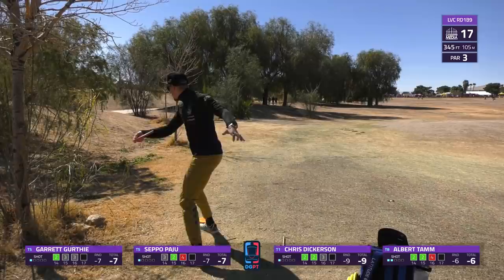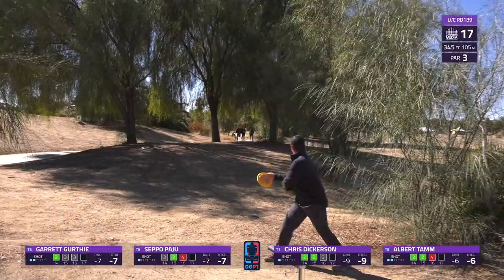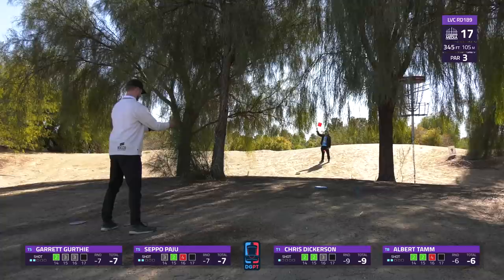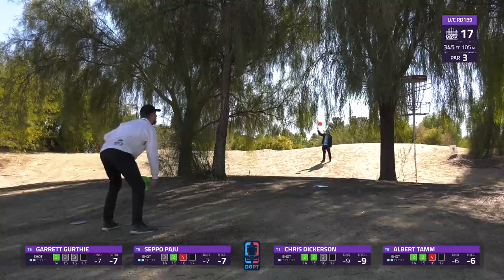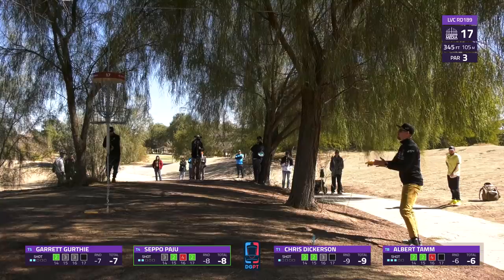That's the scary spot to be - he's putting straight towards the OB and doesn't have much of a backstop. This needs to sit down. It feels like that basket is the perfect height where if you put a disc with speed and the trajectory is just a little bit off, it has the exact distance on the back side to find the out of bounds. Garrett taps the chain, exclaiming he did hit chains on his upshot there. And a great bounce back from Seppo getting the birdie after the bogey - able to connect on the scary putt.